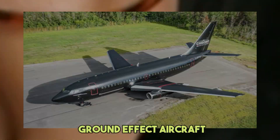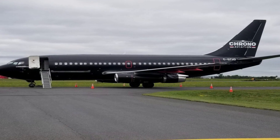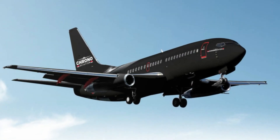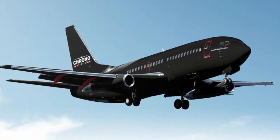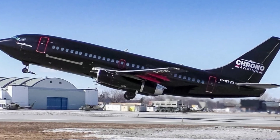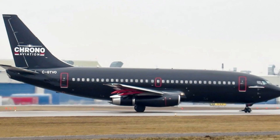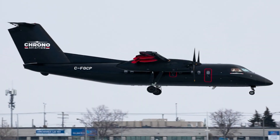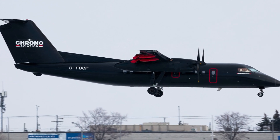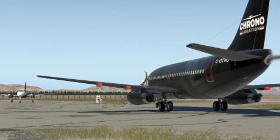Ground effect aircraft: a few decades ago, a new category of aircraft burst onto the scene, capturing the imagination of aviation enthusiasts worldwide. These groundbreaking aircraft were known as ekranoplanes, and what set them apart was their ingenious use of a phenomenon called ground effect. Ground effect occurs when an aircraft skims the earth's surface, reducing aerodynamic drag and enhancing efficiency — allowing these aircraft to operate at double the efficiency of conventional counterparts.